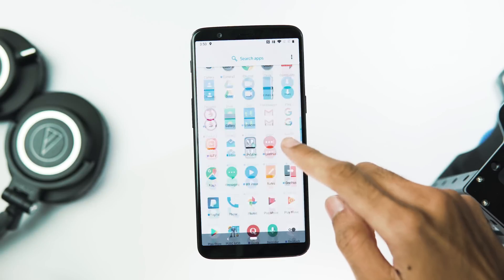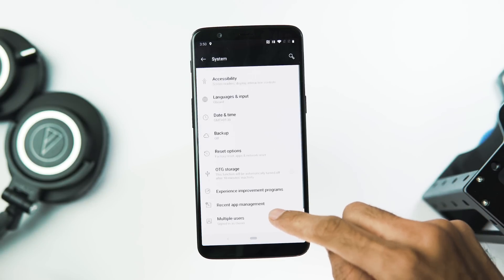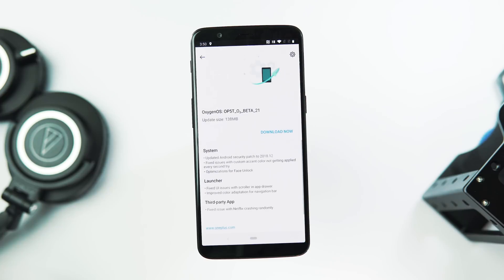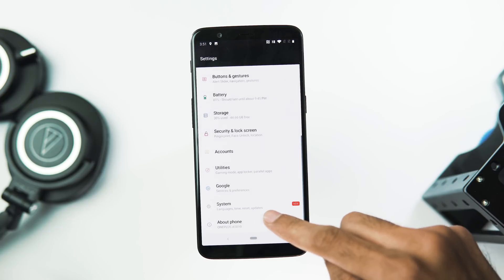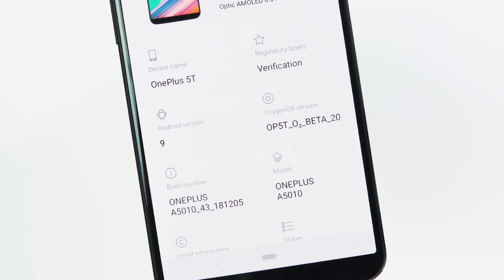Hey guys! Welcome back to Tech Wrapped. There is already a new Pi Open Beta update available for OnePlus 5 and 5T for the versions Open Beta 21 and 23. If you guys remember, the first Pi Open Beta update for 5 and 5T was out just last week and we already got a second one addressing a lot of issues the first Open Beta release had.